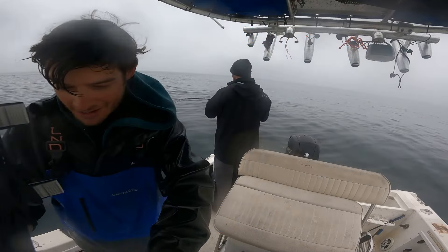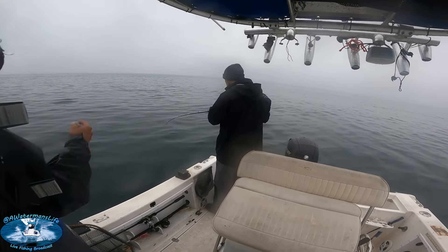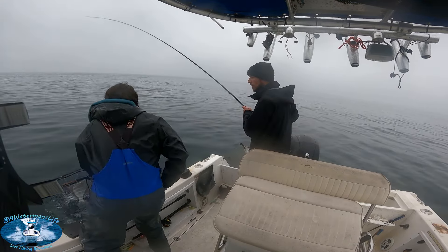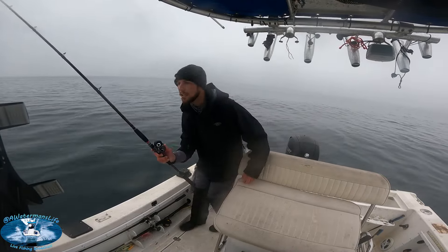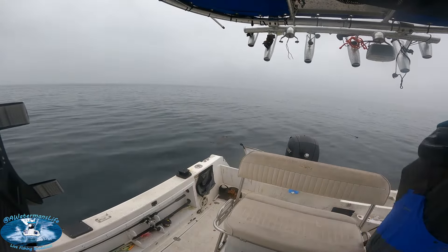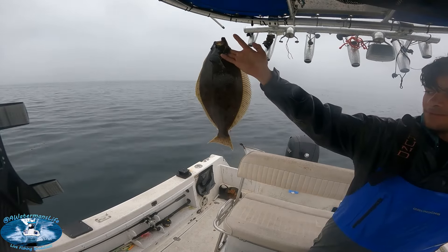We already got a fish on — he got his bait in the water while I was setting up and he already got a fish on the hook. He's reeling it in right now. Let's see what we're gonna start the day off with. There we go — nice little flatty, give it a little measurement. I know it's not a keeper, but I would like to announce the size anyways. That's a 19-inch halibut. We're three inches shy right there.